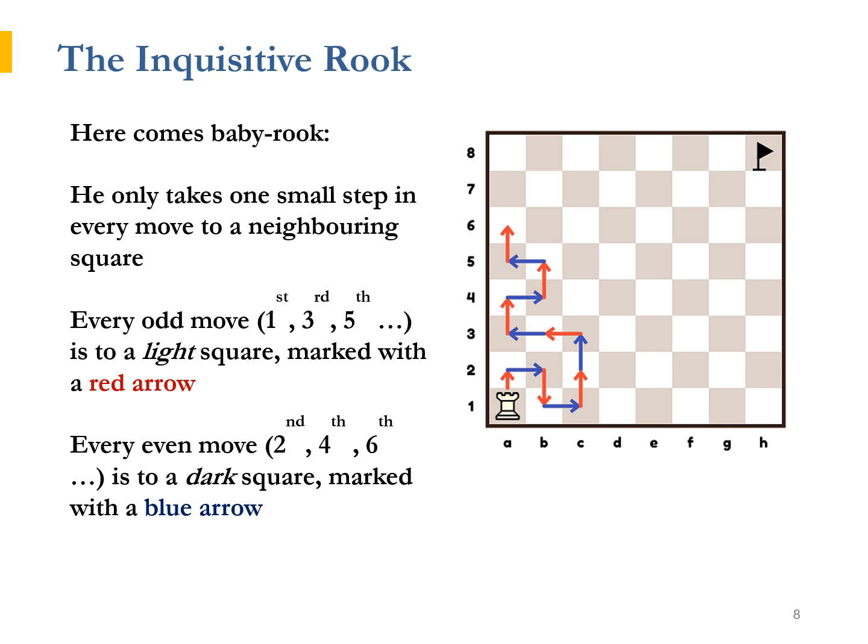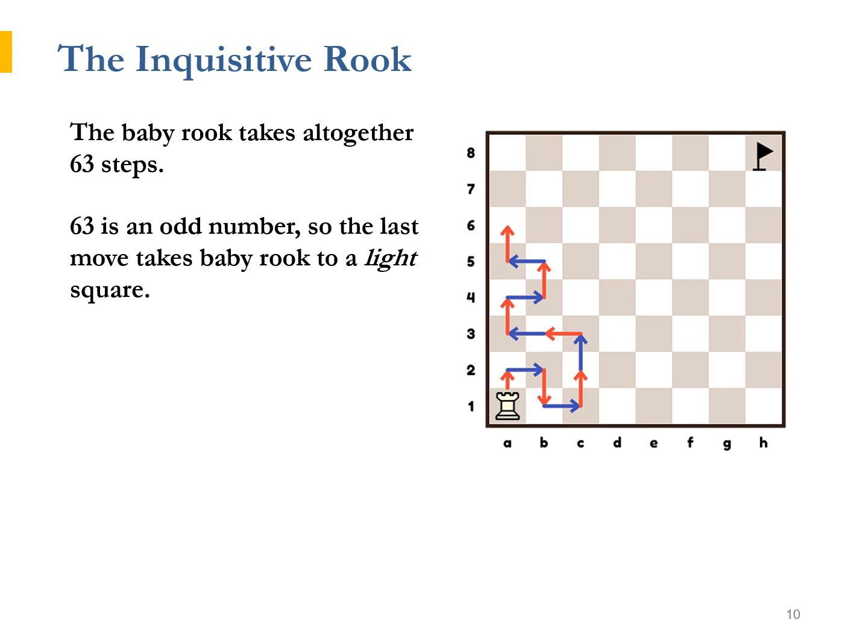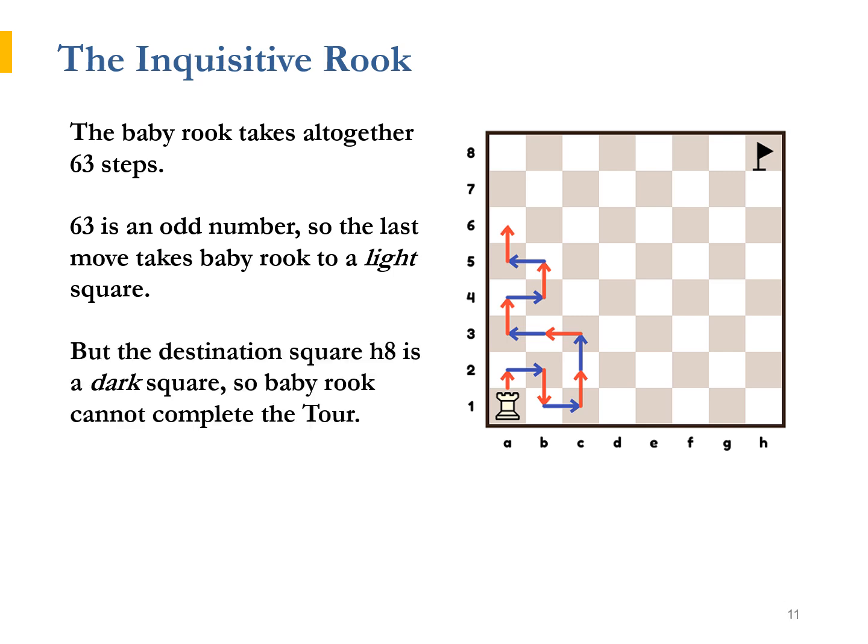On the diagram, odd moves are shown in red colour and even moves in blue colour. In order to complete the tour from A1 to H8, Baby Rook needs to take 63 steps altogether. 63 is an odd number, so the last move takes Baby Rook to a light square. The final square, H8, however, is a dark square, so Baby Rook cannot complete the tour.